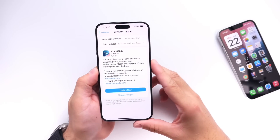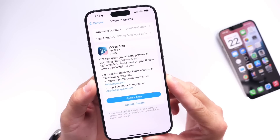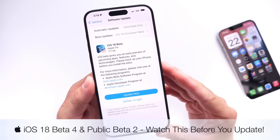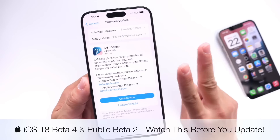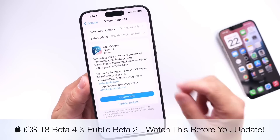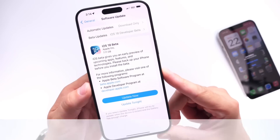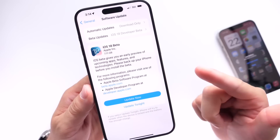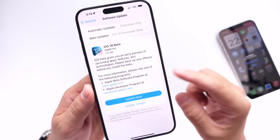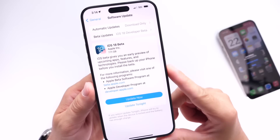We're now approaching the end of July and that means Apple may soon release another update for iOS 18. The next update is iOS 18 developer beta 4 and public beta 2. Before the release of this new update I wanted to give you guys a quick heads up on some of the latest bugs and issues plaguing iOS 18, the expected release date for beta 4 and public beta 2, and some of the features we can expect right before we update to the next beta.